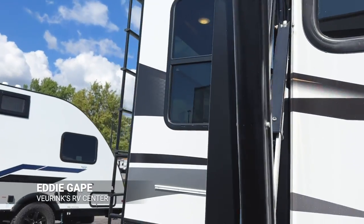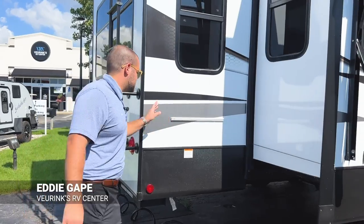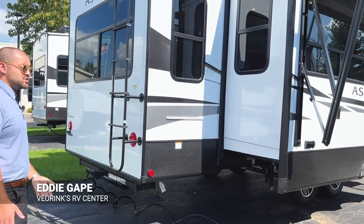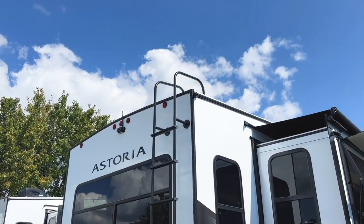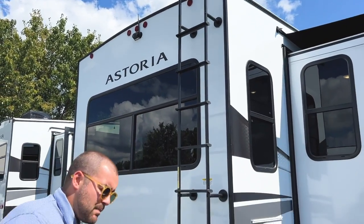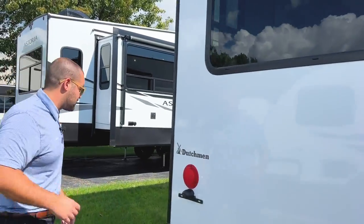As we head towards the back, here's that little connection for your outdoor griddle. You have a propane quick connect right there for cooking at the campsite. You also have a backup camera already on the Astoria. And then you have your ladder to the fully walkable roof. Let's pop around to the other side quickly so I can show you a couple more cool things.